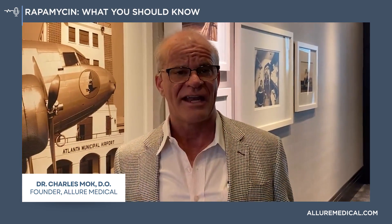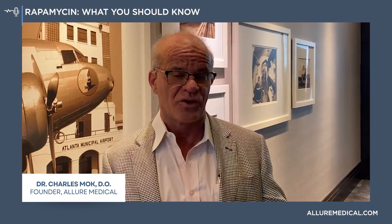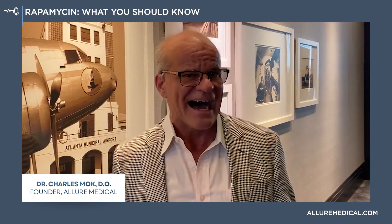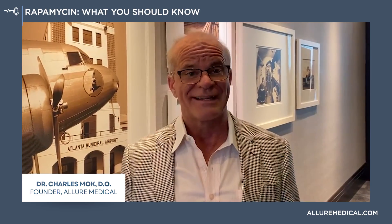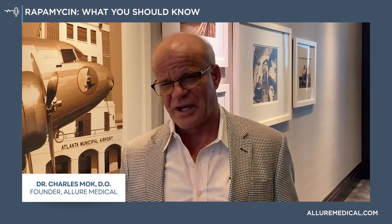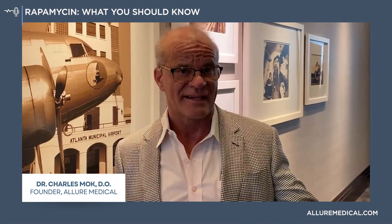Senescence is a hallmark of aging where your cells, as they age, become damaged and turn into senescent cells, which are kind of toxic — and that is a hallmark of aging that makes your skin wrinkly or saggy. If we could either kill off senescent cells, which is done with senolytic drugs, or stop the conversion into senescent cells, this could potentially reverse aging.